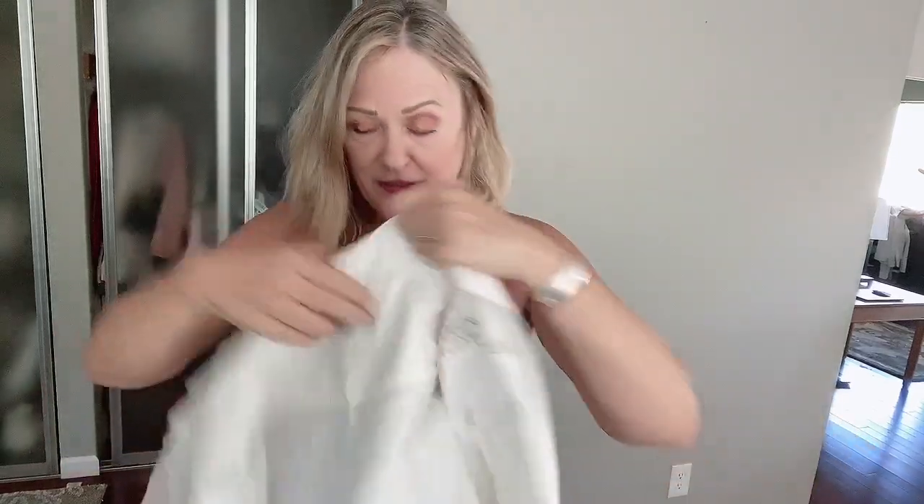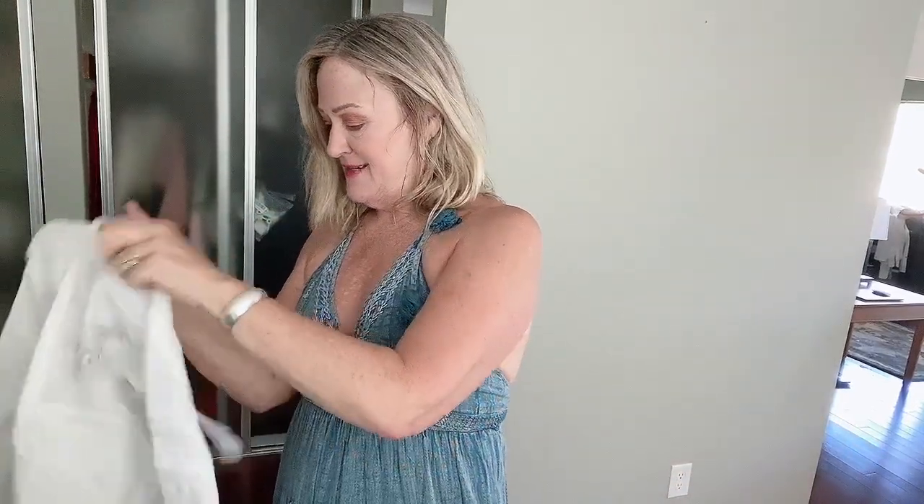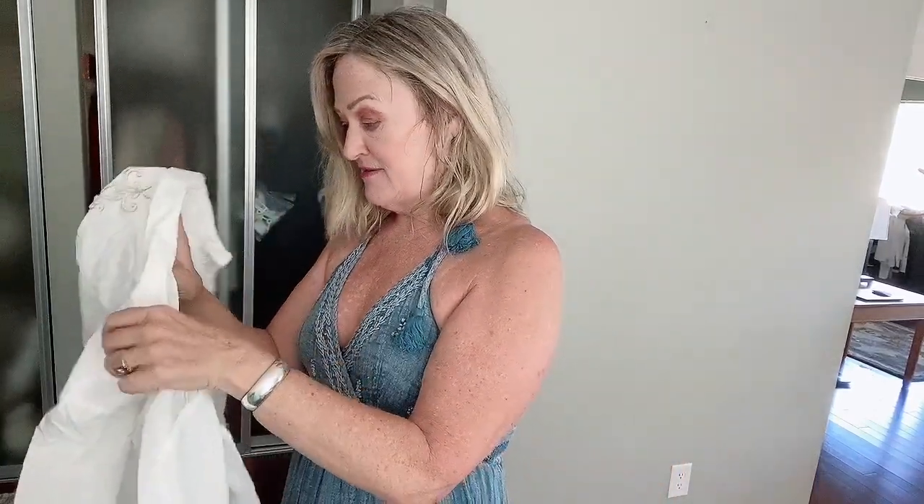This is a vintage top and I can't really place an era on it. It's oversized, it has padded shoulders, and it's crazy cute.